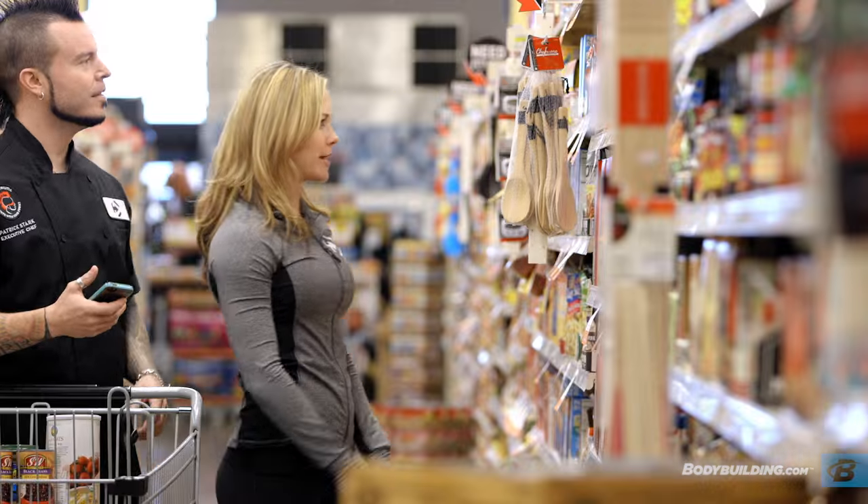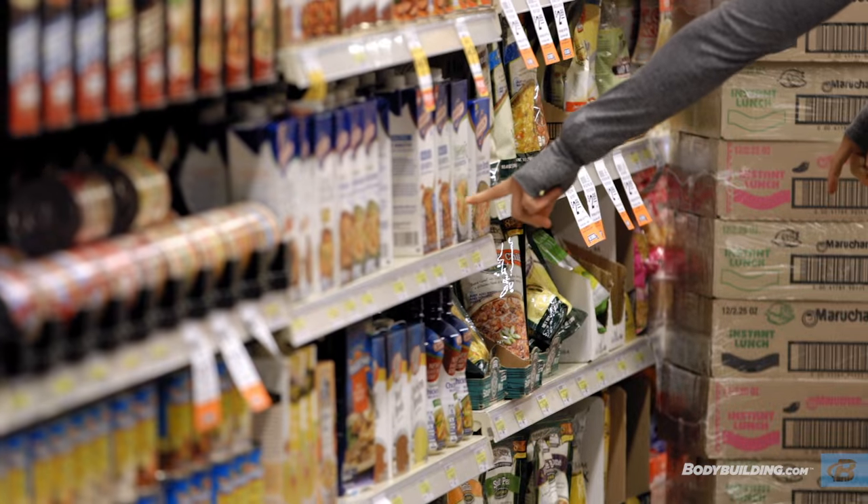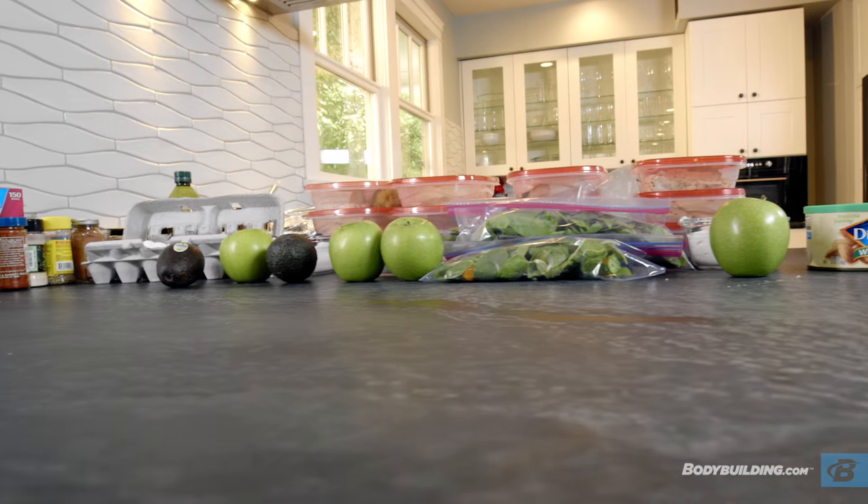We all know that sticking to a nutrition plan is usually one of the most difficult parts of any transformation. So today, we're going to give you all the knowledge, tips and tricks you need to keep your meal prep simple, fast and tasty.